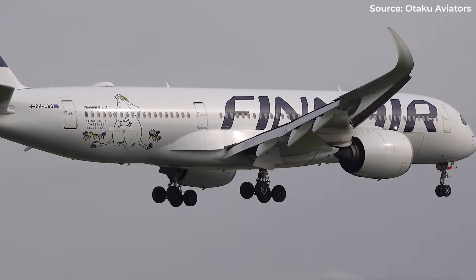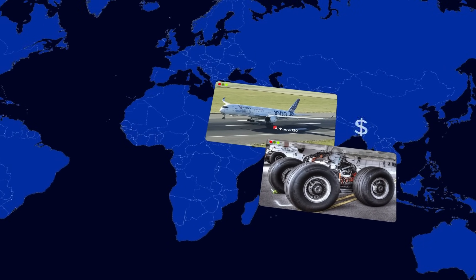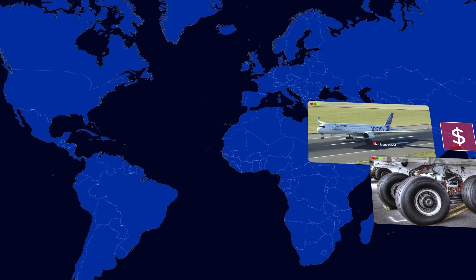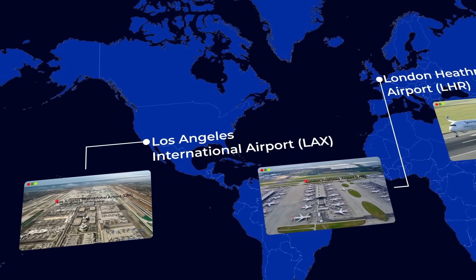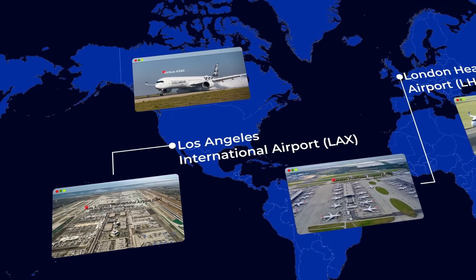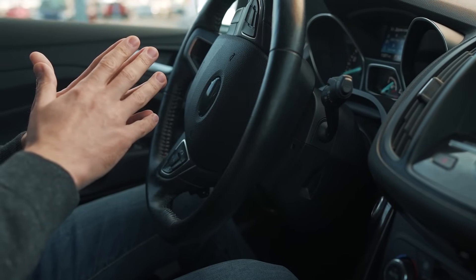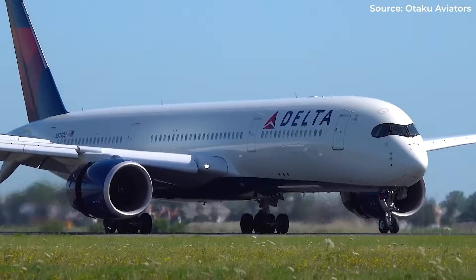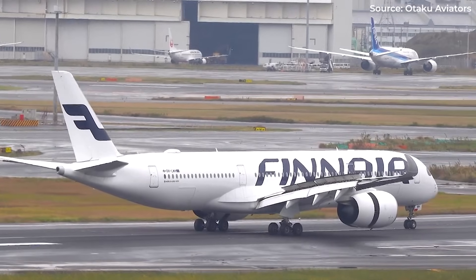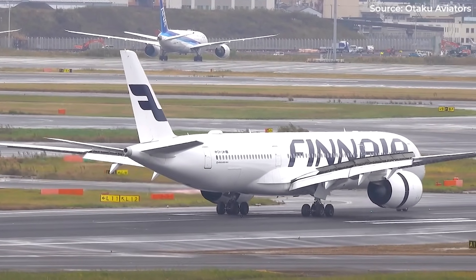Here's the hidden benefit: gentle, optimized braking saves money. Less wear on brake pads, fewer tire replacements. Over an aircraft's lifetime, those savings add up to millions. At congested airports like Heathrow or LAX, seconds matter. One plane lingering on the runway creates cascading delays. The A350's brake-to-vacate keeps traffic flowing. We've automated parallel parking in cars, but the A350 automates something far more complex — a 280-ton aircraft decelerating from 150 miles per hour to find its perfect exit, with hundreds of lives aboard. These invisible efficiencies make modern aviation work.